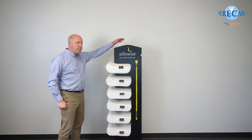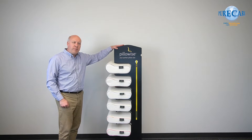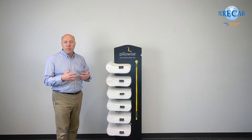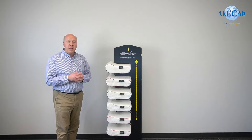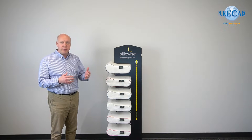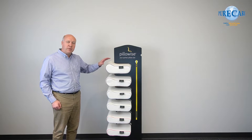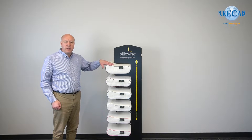Firstly, you could change the position of the display. You want to put it somewhere obvious — somewhere it's going to catch the eye in the waiting area or in the clinic itself. Oftentimes people just become accustomed to it. Move it somewhere else and all of a sudden they'll notice it. They'll start touching the pillows and wanting to ask questions about it. So that's a good first step.